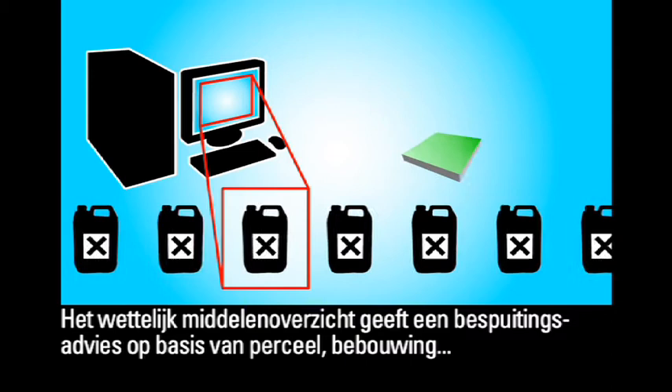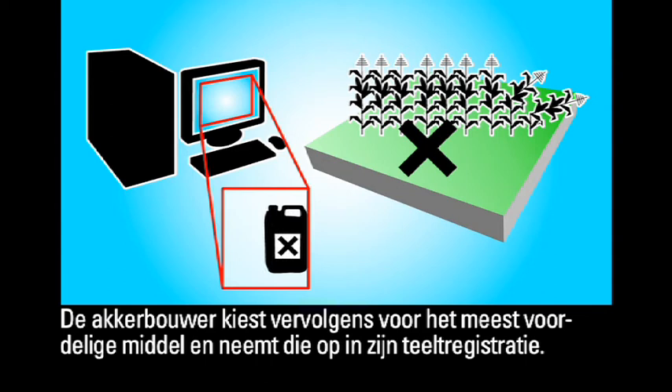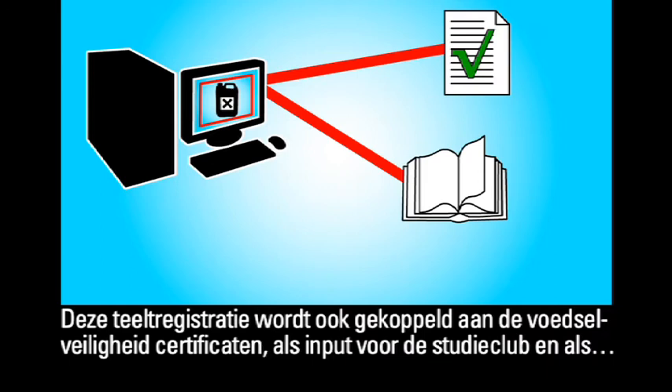The system is also used to select pesticides. The statutory list of pesticides gives recommendations on crop spraying based on the individual plot, cultivation, any damage identified and levels of other diseases. The crop farmer will then select the most economical substance and register it in his cultivation record. This record is also linked to the food safety certificates as input for the study group and as real-time data for research institutes.